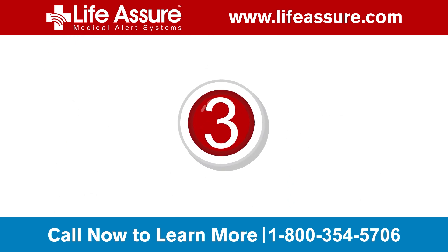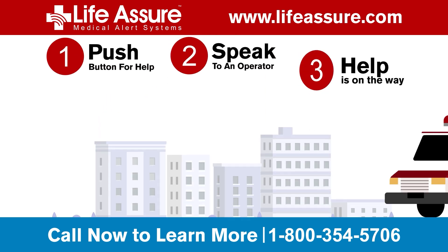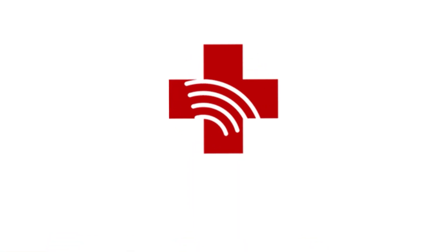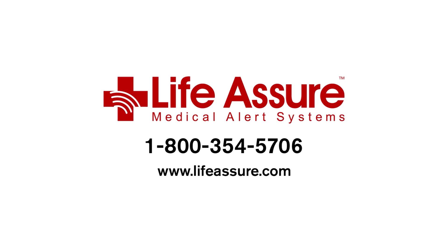Step 3. Your dedicated specialist will guide you through the emergency and send help to you immediately, be it emergency services or your chosen emergency contacts. With Life Assure, getting the help you need is as simple as 1-2-3.